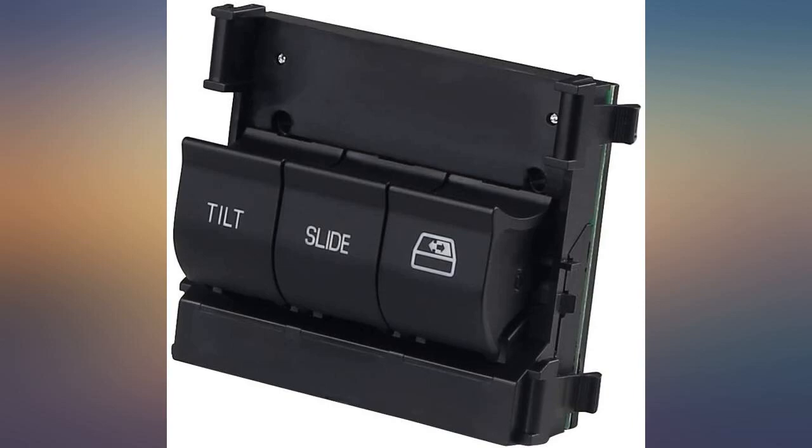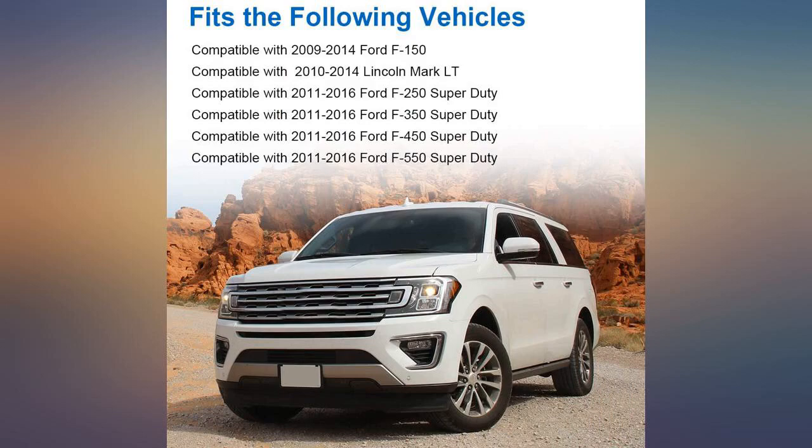Great part. Fit perfect and works great as a replacement part. Easy to install with help from YouTube.